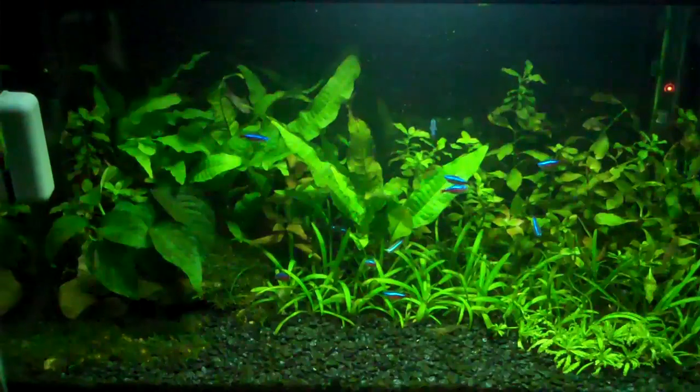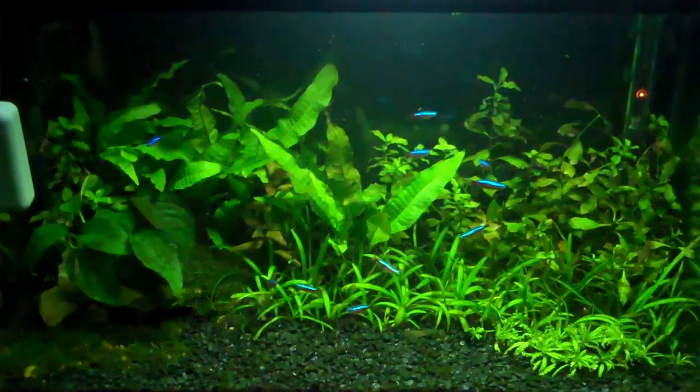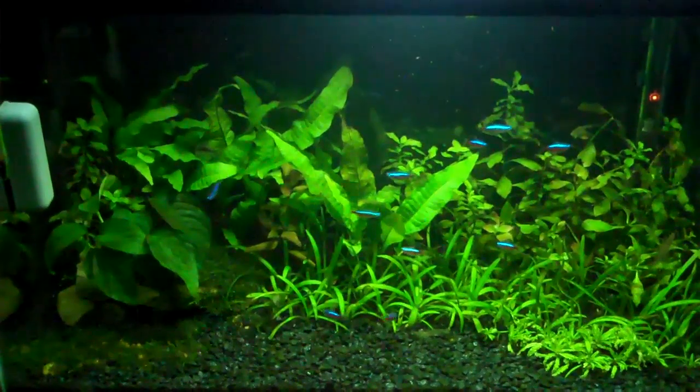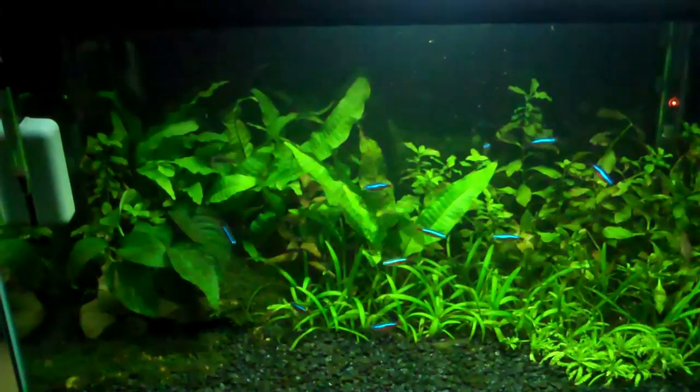If goldfish were let back out into nature they'd probably die out very quickly, because they'd be easier for birds to spot and eat. So the original species, the carp, is actually better adapted for that environment. Goldfish are an example where humans have intervened.